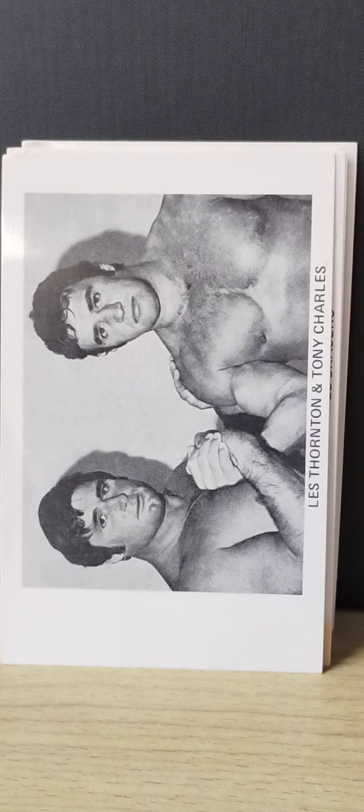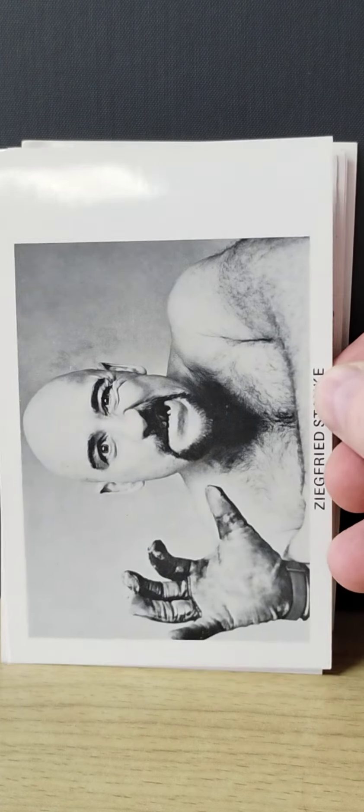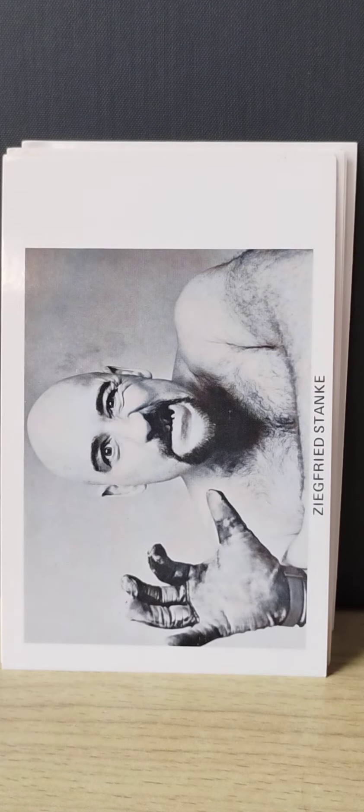Next one is Siegfried Stanky. I don't know anything about him — haven't really researched him much.